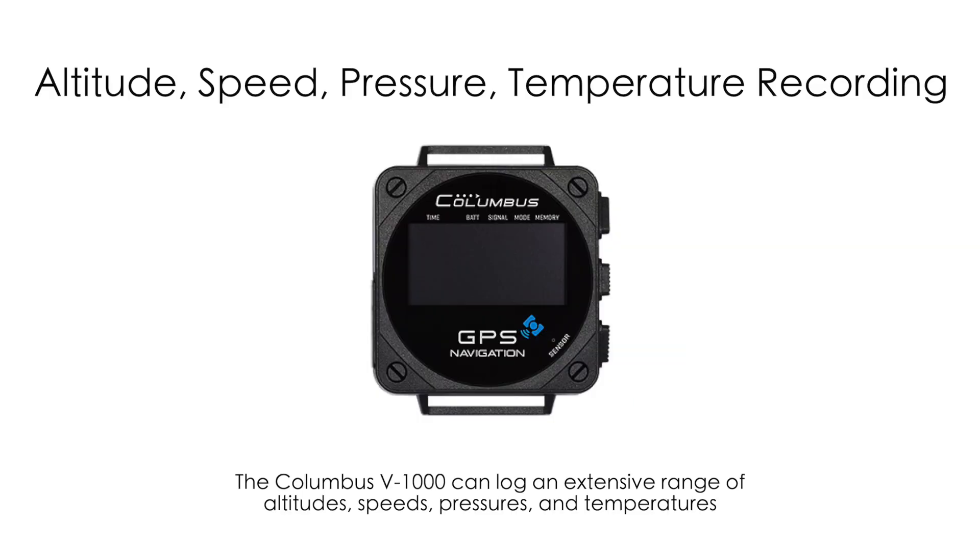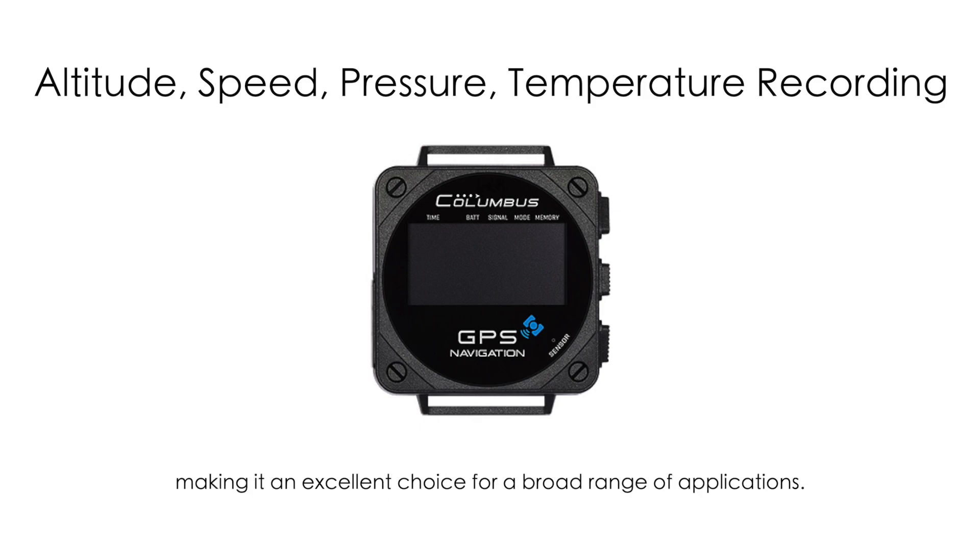The Columbus V1000 can log an extensive range of altitudes, speeds, pressures, and temperatures, making it an excellent choice for a broad range of applications.